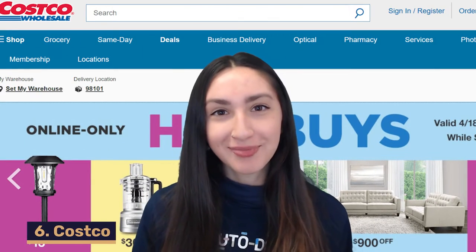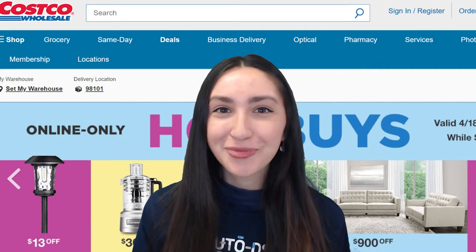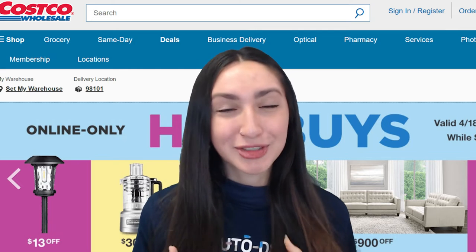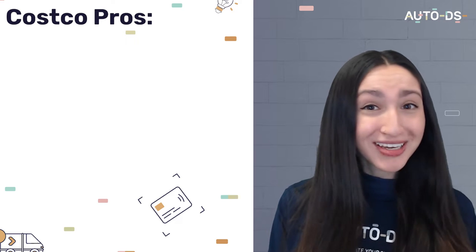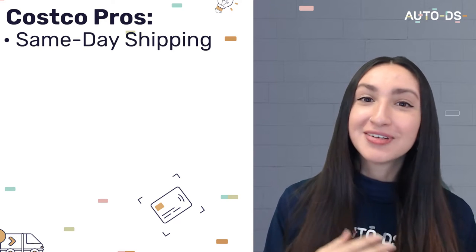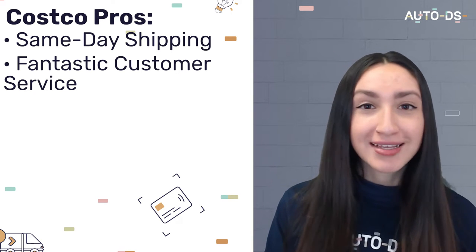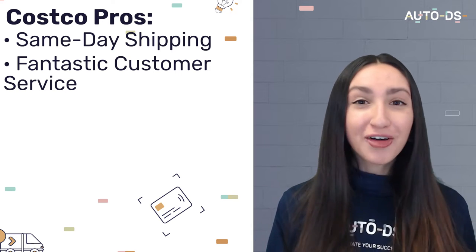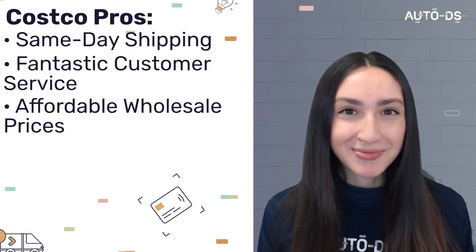Our next Wix dropshipping supplier suggestion is Costco, well known for their competitive prices. For US-based dropshippers, you can look forward to same-day shipping. Costco also has a fantastic customer service team which swiftly deals with any issues related to cancellations, returns, tracking, or any other issues you may encounter. They also offer affordable wholesale prices, which in turn means you'll remain affordable to your own customers.